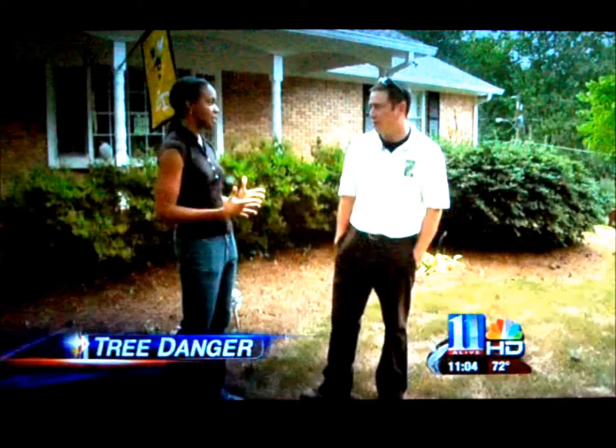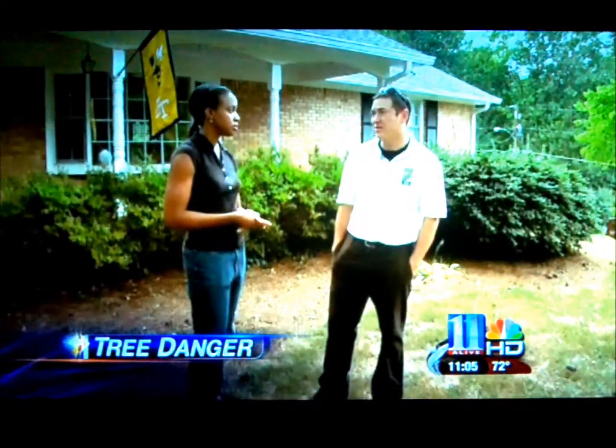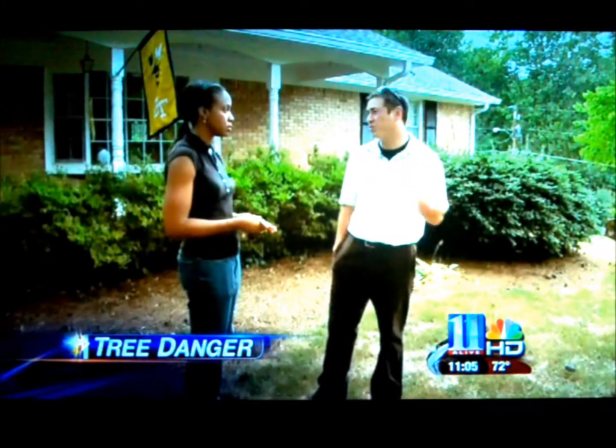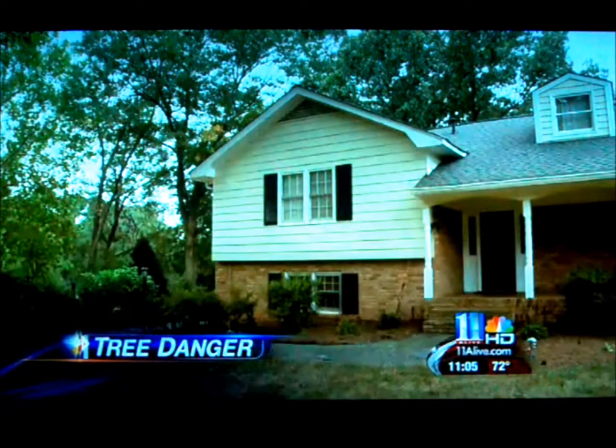How likely would you say it is that we see some trees topple over with tonight's weather coming? You'd probably see a good bit, especially when each storm comes through. So be sure to know the trees around you and which ones are more likely to fall.